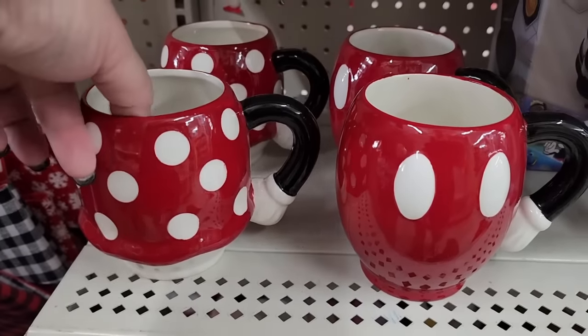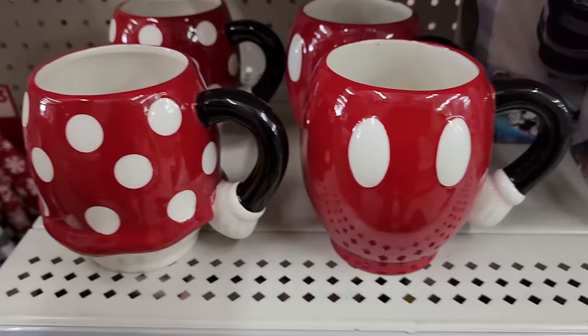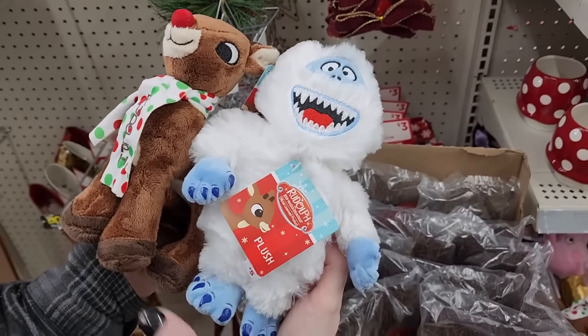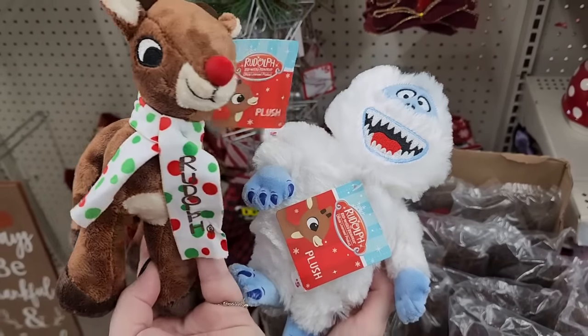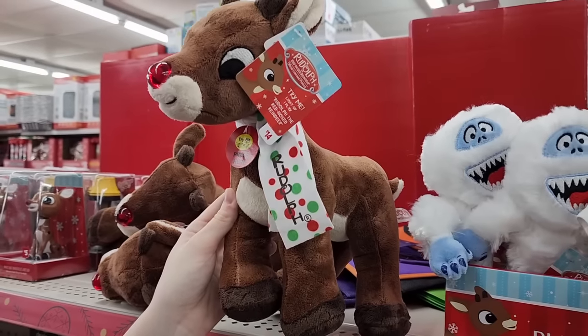These are five each — Minnie and Mickey. Y'all, I thought it was a mushroom, my daughter's like no, that's Minnie. Five on these, y'all these are so cute. I think that's pretty good for five. Fourteen — he's really cute.